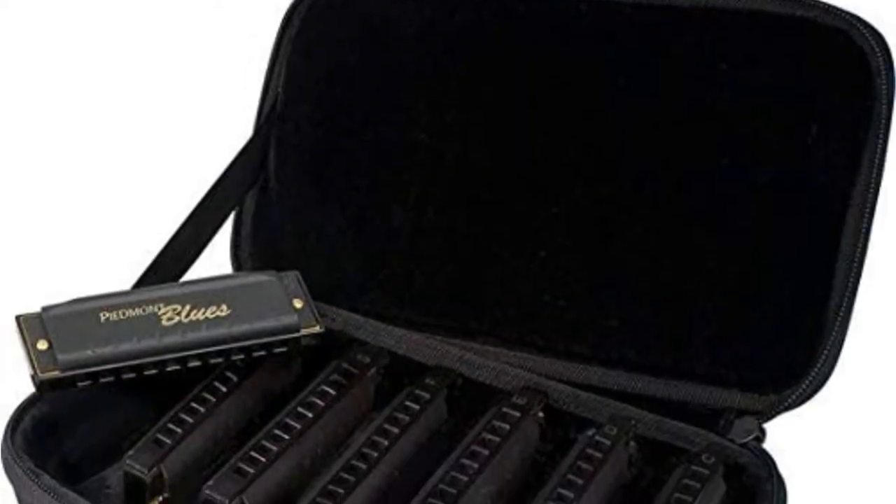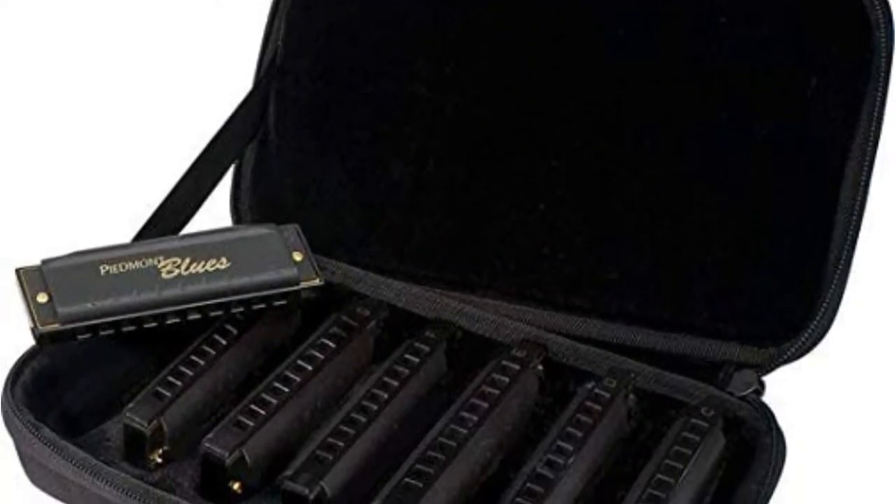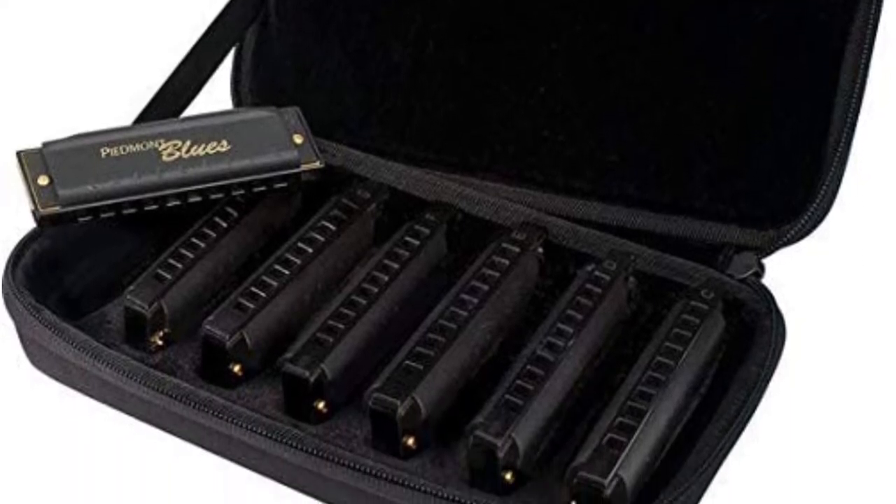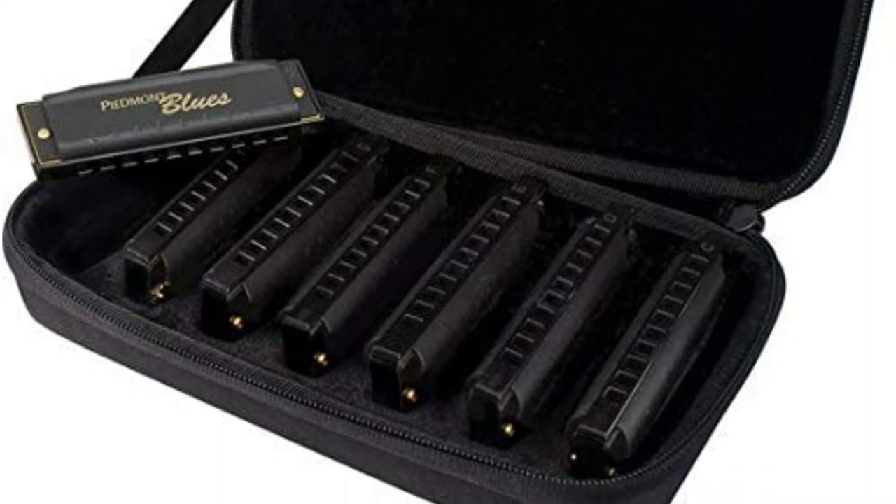A beginner usually has trouble figuring out which key to use, and most people are trying to learn what sounds best to them. This set lets you try it all out. For such a low price, people are often surprised at the quality of the set.